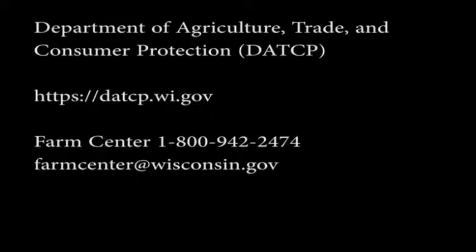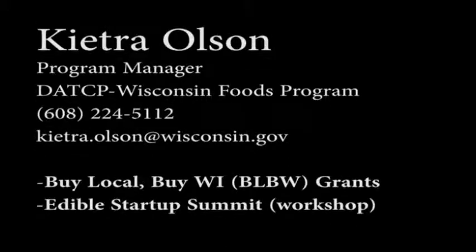We also have different areas of expertise. We have someone who works just in the meat and livestock industry, the dairy industry, and we have a specialist for that in Wisconsin. We also have someone who does farm-to-school work on our team. I am the local food specialist, and through the Wisconsin Foods Program that I direct, there are also some funding opportunities.